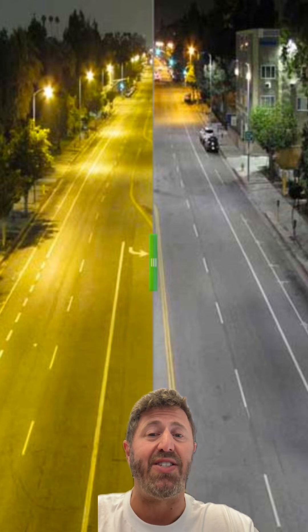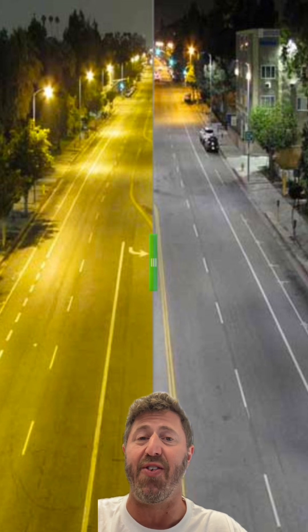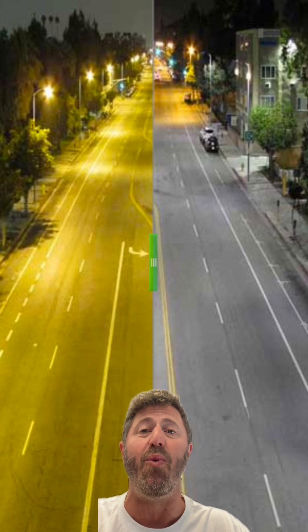American cities started switching their streetlights from sodium lamps to LEDs about 15 years ago, which changed the color of many nighttime streetlights from yellowish-orange to bright white. Not only are LEDs brighter and make things easier to see, but they're one of the most energy-efficient lighting technologies that exist.